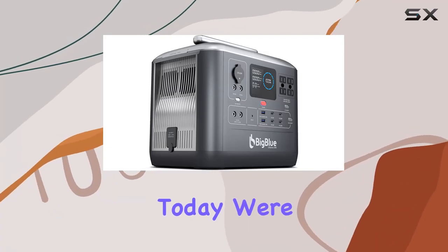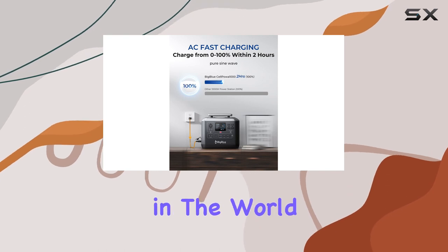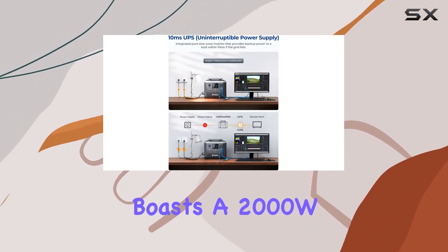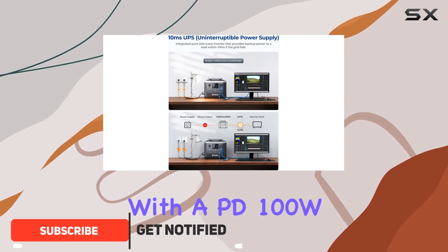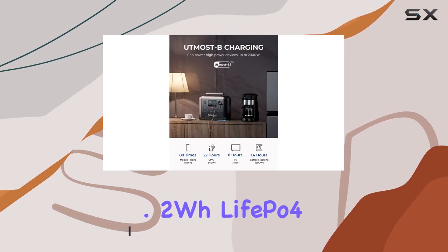Hey everyone, today we're diving into the Big Blue Selpoa 1000, a game changer in the world of portable power stations. This powerhouse boasts a 2000W capacity, equipped with a PD 100W USB-C and an impressive 1075.2Wh LiFePO4 battery.